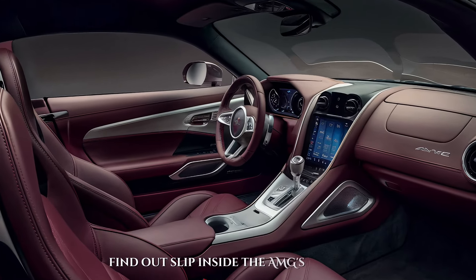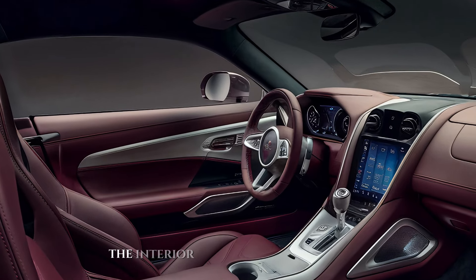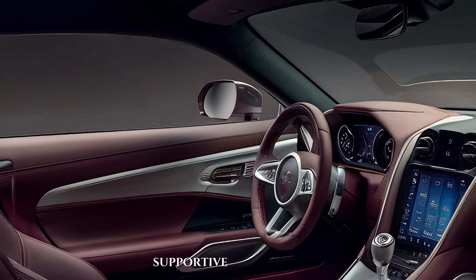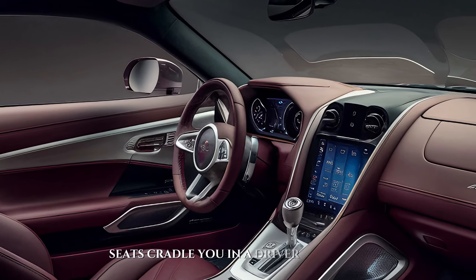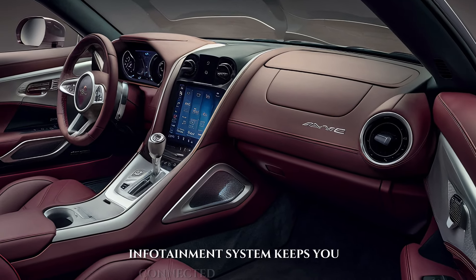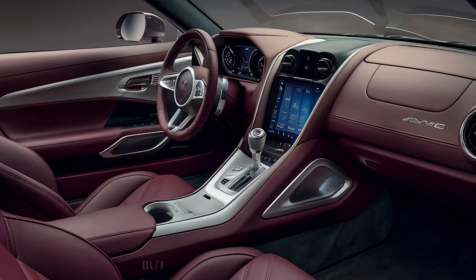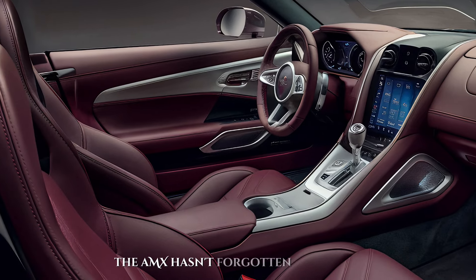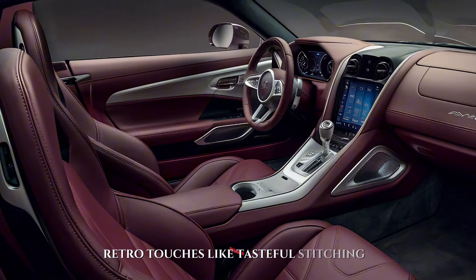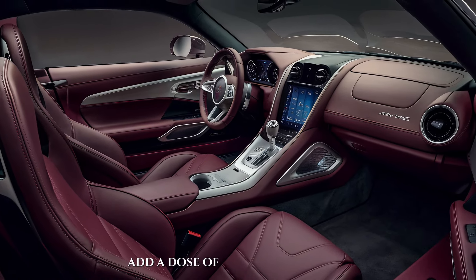Now slip inside the AMX's cockpit. The interior is a delightful blend of modern luxury and classic muscle car vibes. Supportive leather trim seats cradle you in a driver-focused environment, while a large touchscreen infotainment system keeps you connected and entertained. But don't worry, gearheads — the MX hasn't forgotten its roots. Retro touches like tasteful stitching on the seats add a dose of nostalgia.